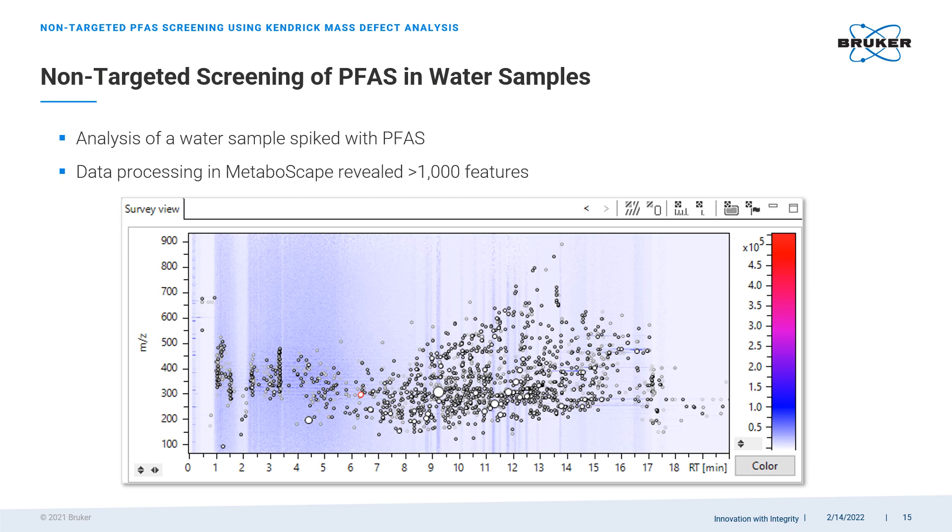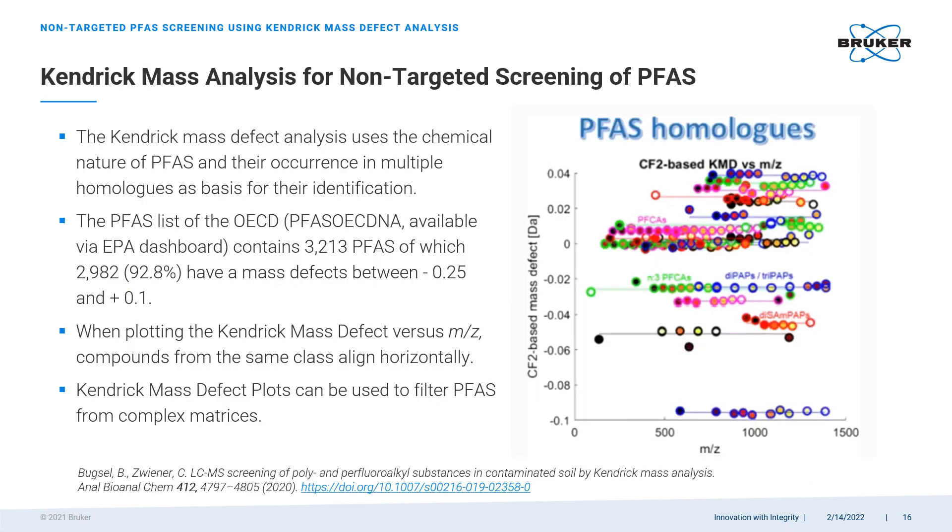A water sample was spiked with a PFAS mixture. Automated data processing in Metaboscape revealed more than 1,000 features or analytes present in this sample. Completely non-targeted annotation of all present analytes is the first step of a typical Metaboscape workflow. With more than 1,000 unknown features revealed, the question becomes which of them are PFAS-related? To help answer this question, Metaboscape integrates a very powerful tool called Kendrick mass defect analysis.